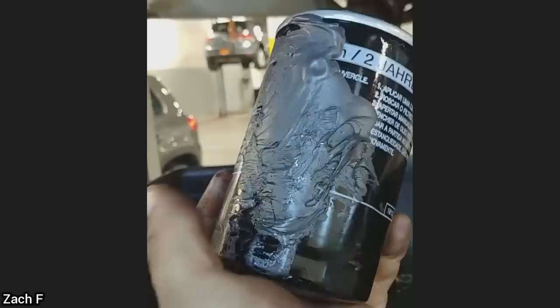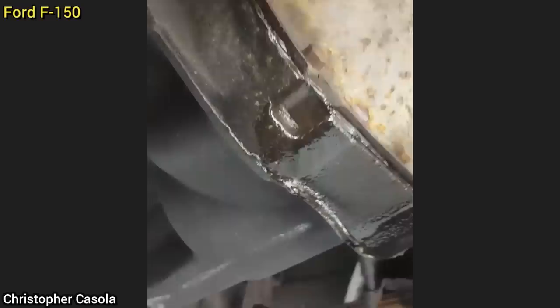Customer states they have a small oil leak. The only oil leak the technician could find was from the oil filter, which had JB Weld on it, to try and stop a leak.